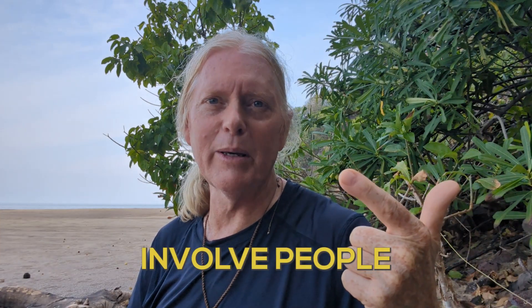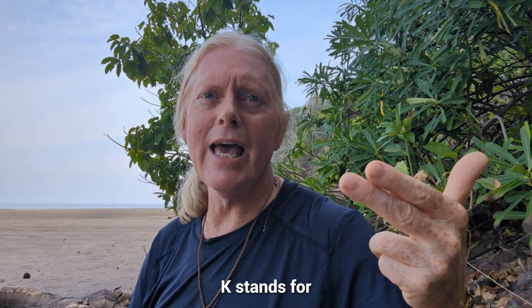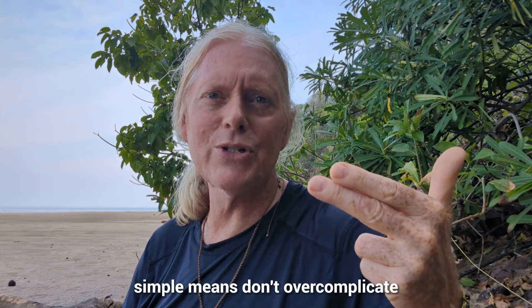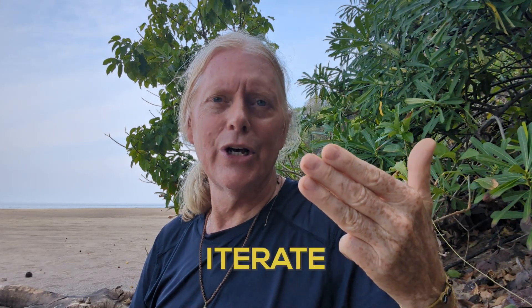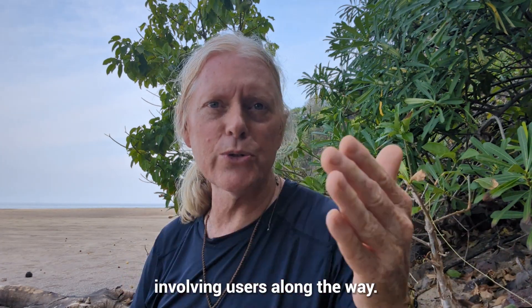The I stands for Involve people — get your users involved, because people embrace what they help build. The K stands for Keep it simple, meaning don't overcomplicate your SharePoint; we use basic SharePoint tools. And the second I stands for Iterate — we start simple and build over time, little by little, involving users along the way.